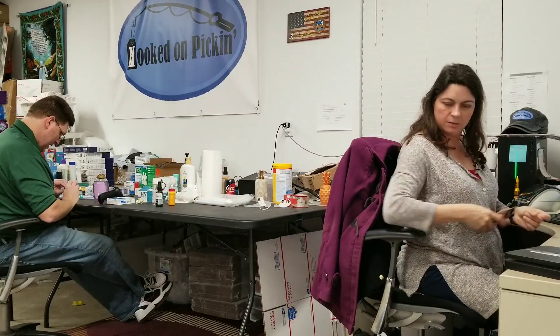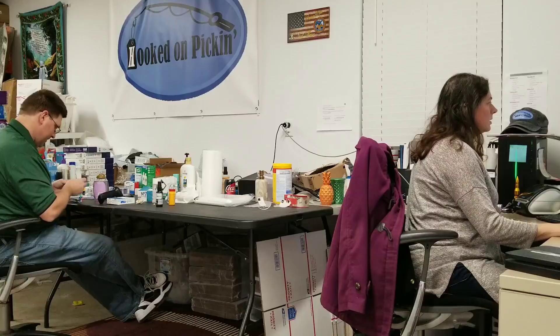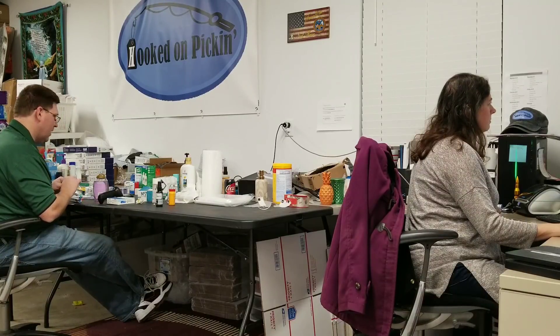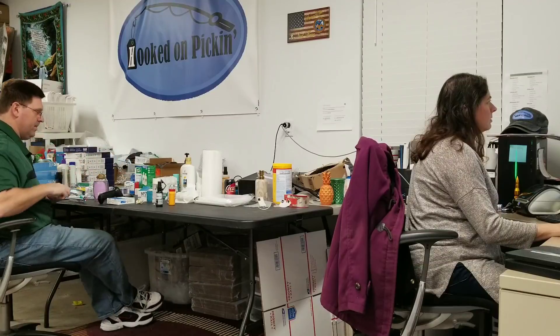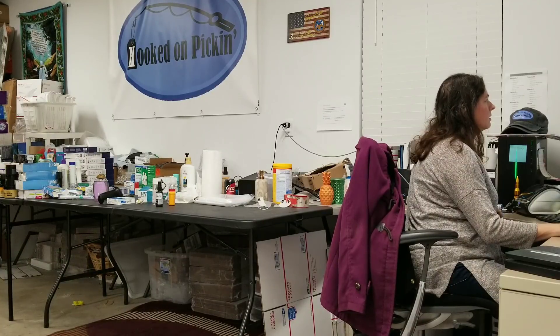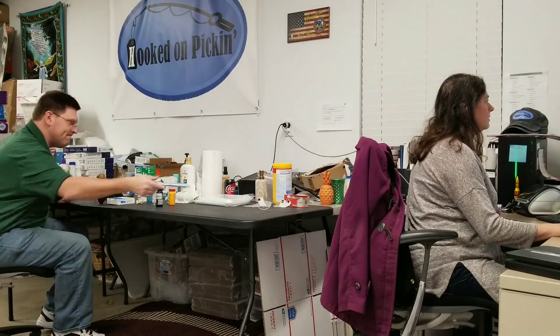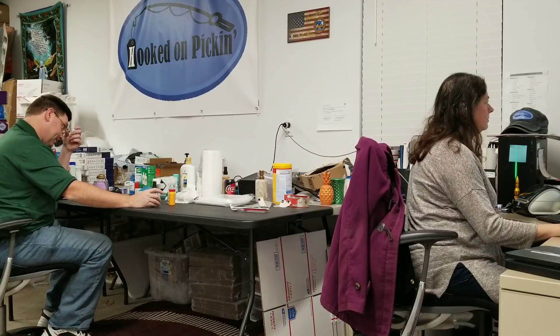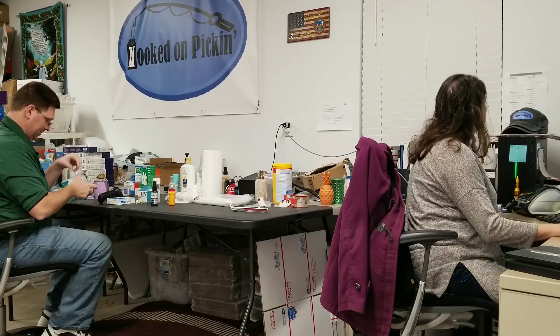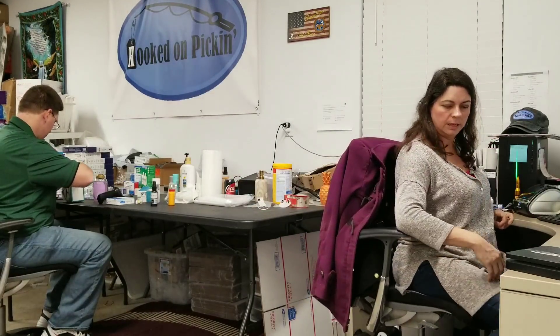It's a toothbrush — just a one-pack. Let me find a listing. It's a World B healthy clean toothbrush, made in the USA. Let's see how much it's worth. We will not make any money on that one — donate.